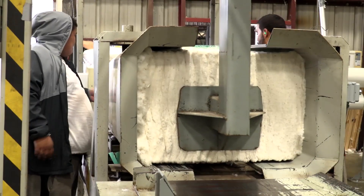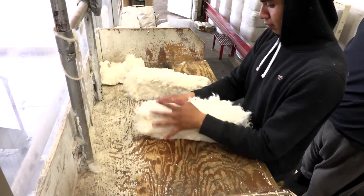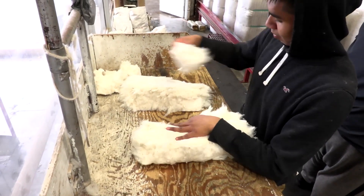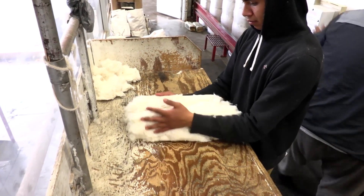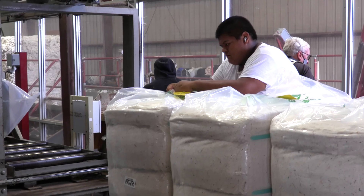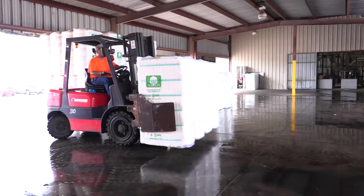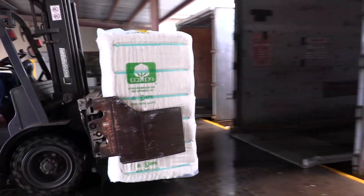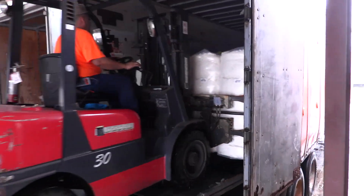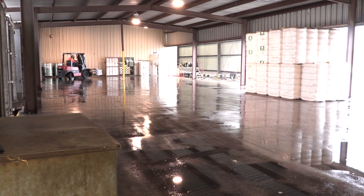It's baled up in a 500-pound bale and goes to a warehouse. We take a sample out of every bale and send it to the U.S. government to be classed. Every bale has like a social security number. When the mills buy it, they look at that class and grade and say I want that bale and I want this bale. They don't necessarily want every bale to be the same — they want a blend. It's pretty high tech.